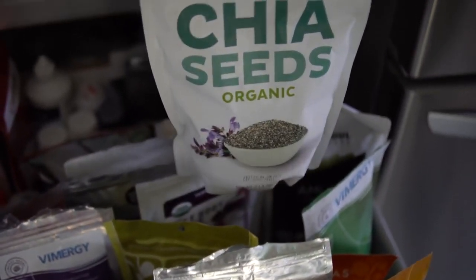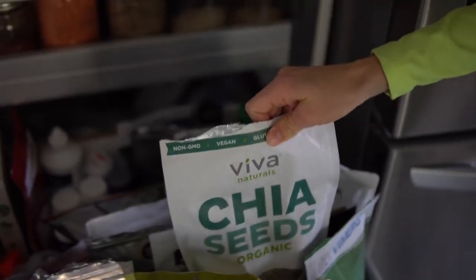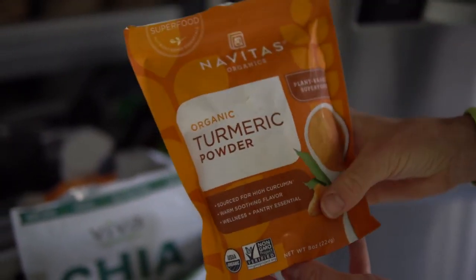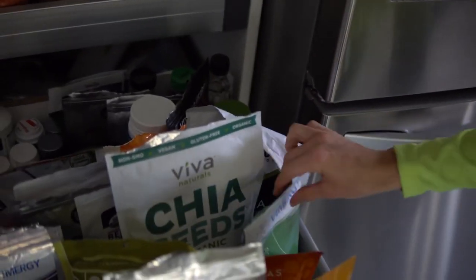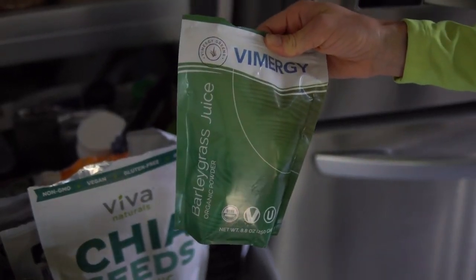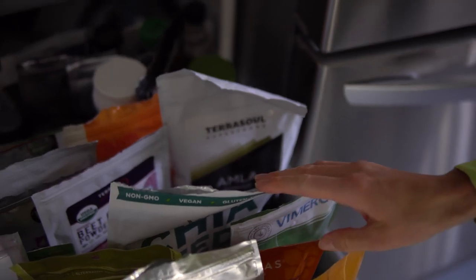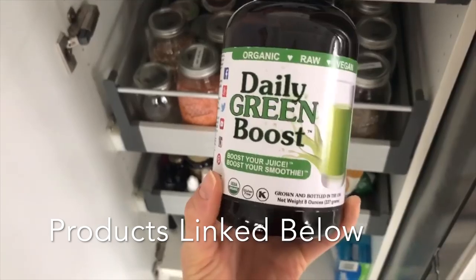Chia seeds are going to be your best source of omega-3 fatty acids. We put tons of these in smoothies and sometimes make chia pudding. Turmeric powder is great for joint inflammation and anything that requires anti-inflammatory power. We have a couple of favorite brands of barley grass juice powder — we love to put this in our smoothies to add an extra boost of minerals and alkalize your body if you're feeling acidic. Our other favorite barley grass juice powder is Daily Green Boost — organic, raw, gluten-free, kosher. This stuff is clean, pure, and simple, and it tastes amazing in our green smoothies.